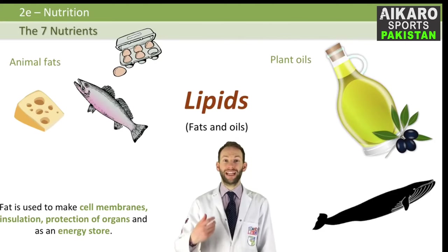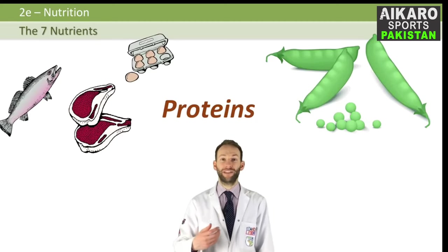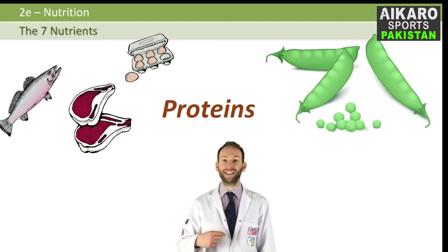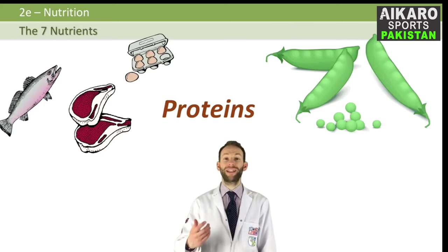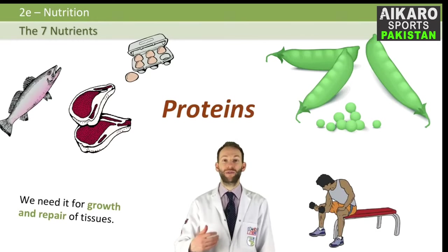Proteins. Animal foods high in protein include meat, fish, cheese, and eggs. You can get protein from plants — things like beans, peas, and nuts — but meat is a primary and better source of protein. We need protein for growth and repair of tissues and replacing cells. This is very important when you're growing, either as a baby or an adolescent, but even when you stop growing, you need to replace cells constantly every day, and we need proteins in order to do that.